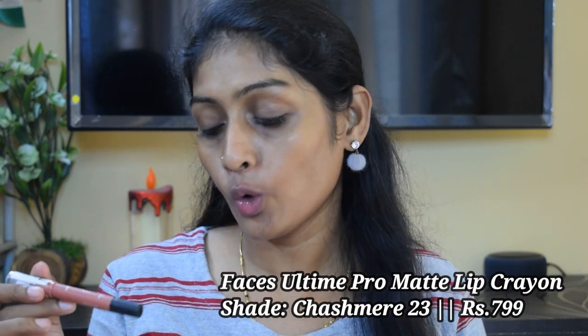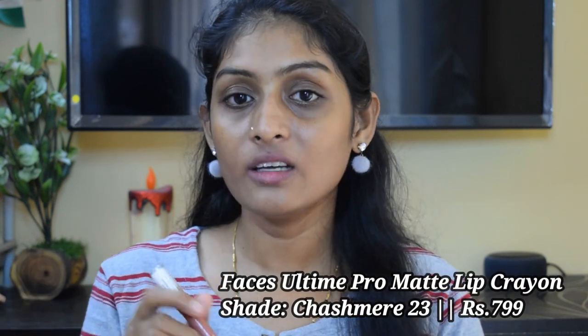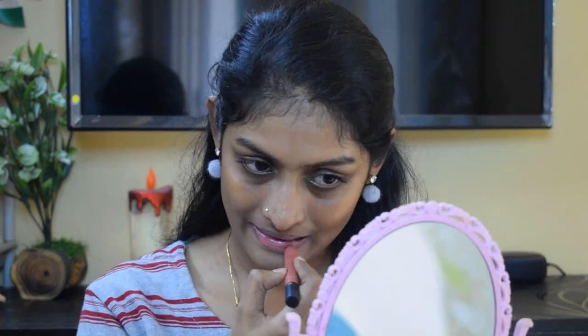The next lipstick is the Faces Ultime Pro Matte Lip Crayon in the shade Cashmere. This definitely washes me out. I use this as a mixing lipstick — I always mix this with one of my other darker lipsticks, and this makes any of my lipsticks long lasting. This range is amazing, guys; try out lipsticks from this range. They are long lasting — around seven to eight hours on your lips.